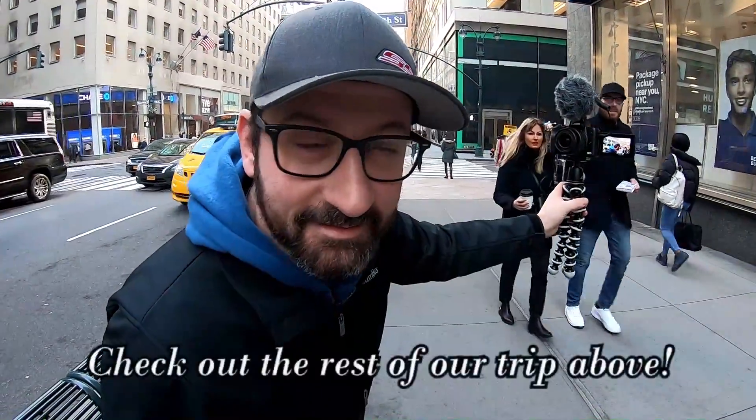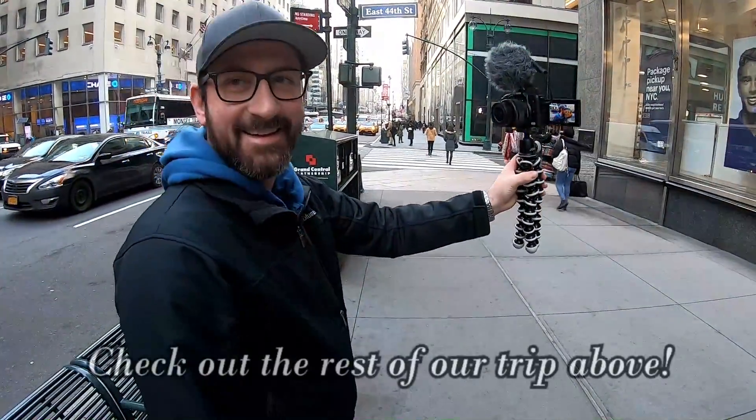And just like that, we're back. SD card in. Day 2. Mooch life, Day 2.